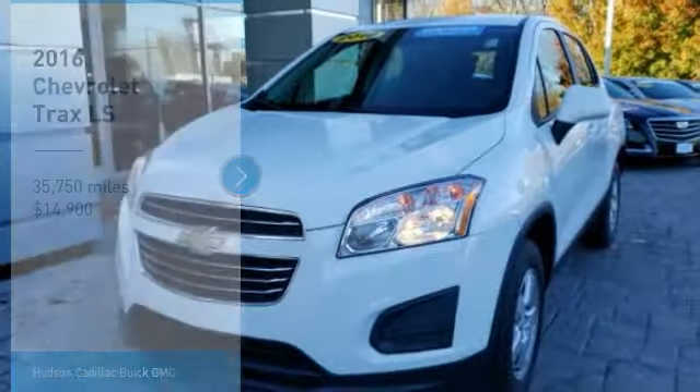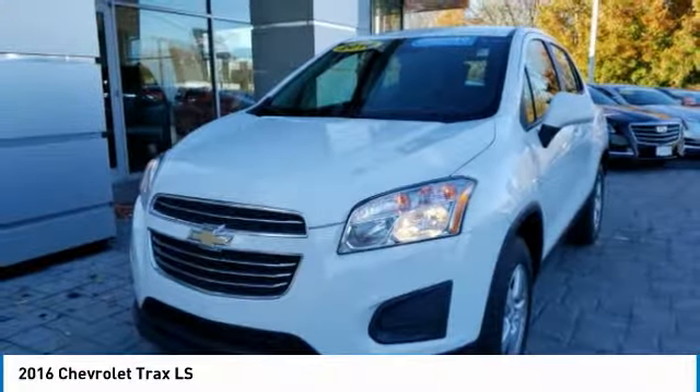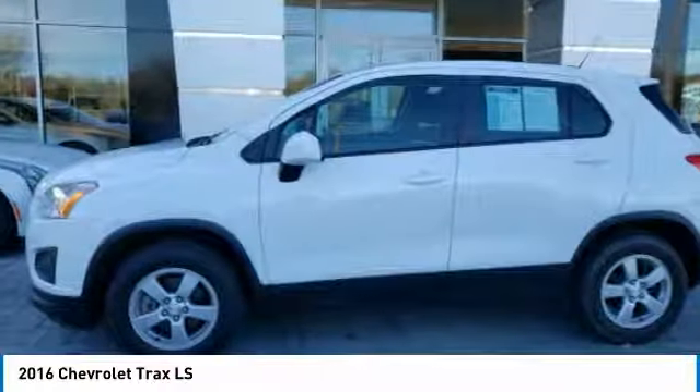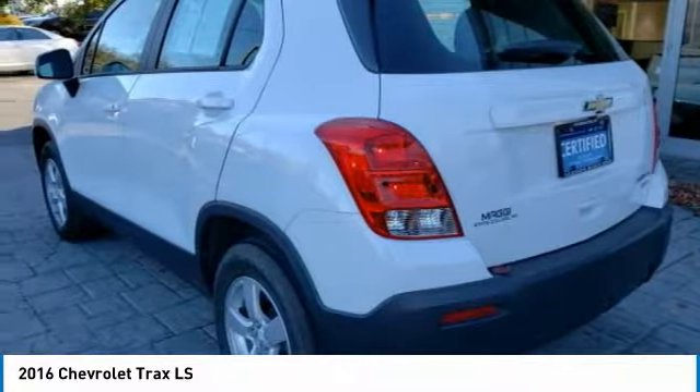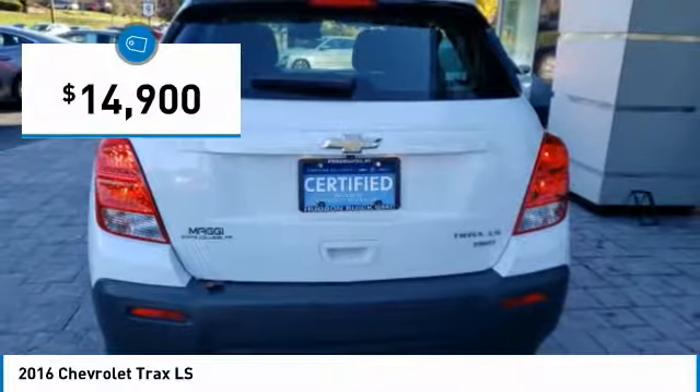Take a ride in the 2016 Chevrolet Trax. The Trax is tiny on the outside, but remarkably spacious within. It comes with clean and modern interiors and is priced below $15,000.